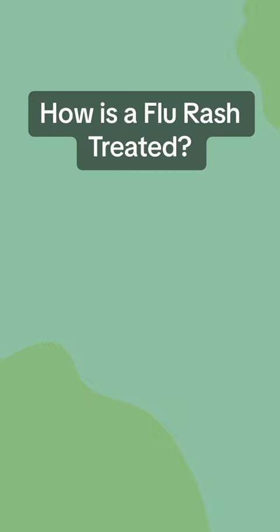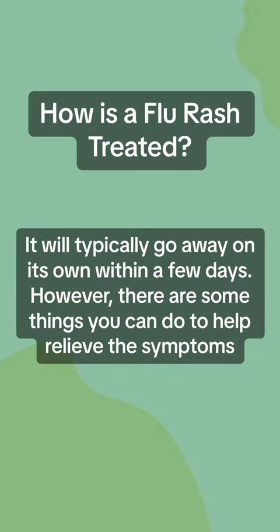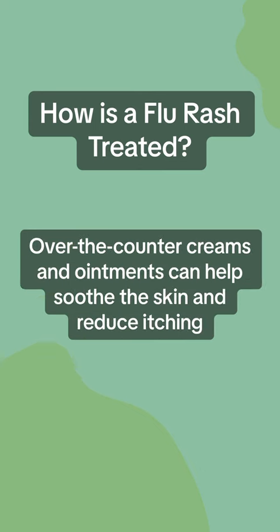How is a flu rash treated? It will typically go away on its own within a few days. However, there are some things you can do to help relieve the symptoms. Over-the-counter creams and ointments can help soothe the skin and reduce itching.